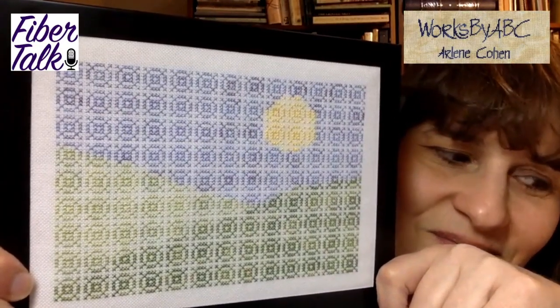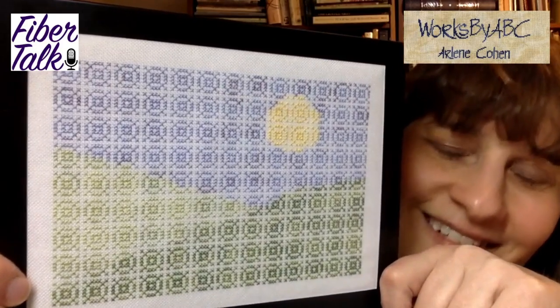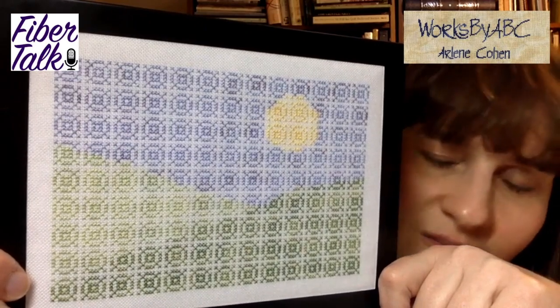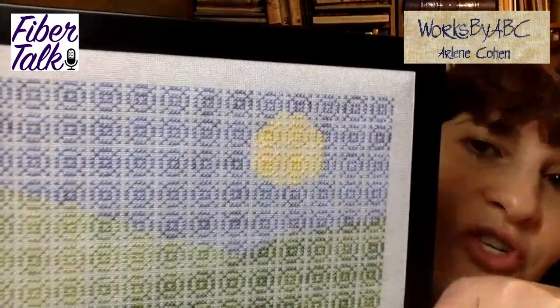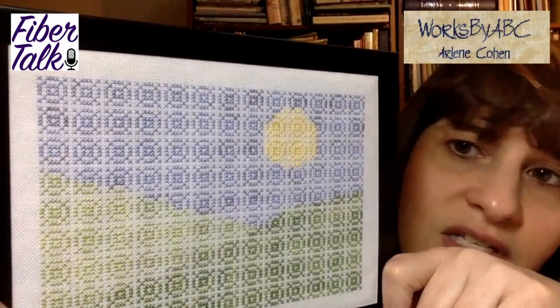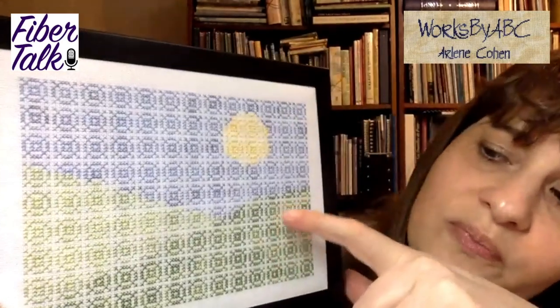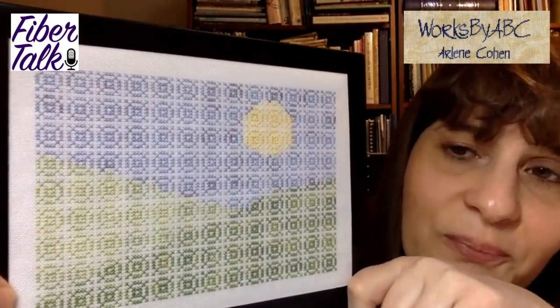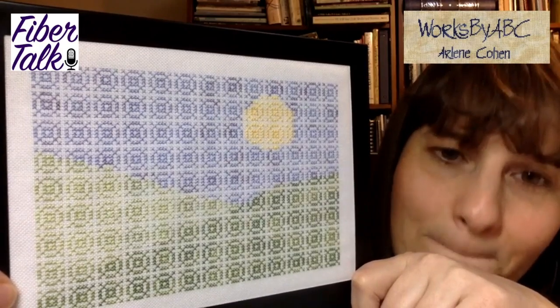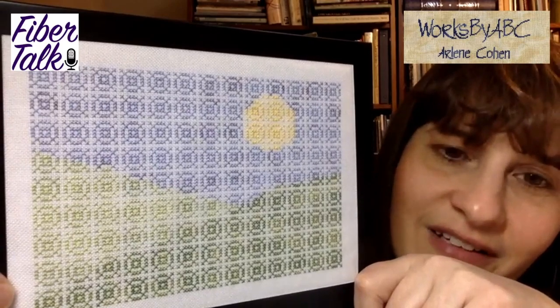It looks like there's almost a screen over the surface. On those color transitions — are those full X's? Nope, it's all full X's. The sun could have been a little more round if I decided to go with partials, but the whole idea was I wanted to do full X's — nothing crazy, nothing complicated. It's an all full-X design where some of those X's are green and some are blue.